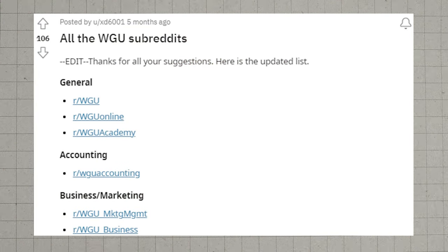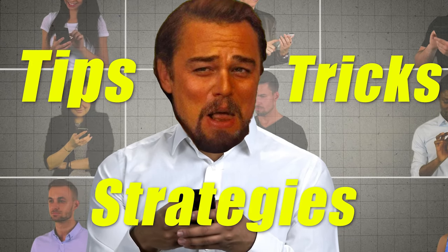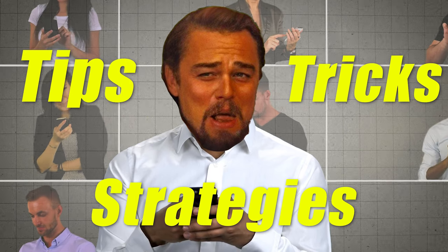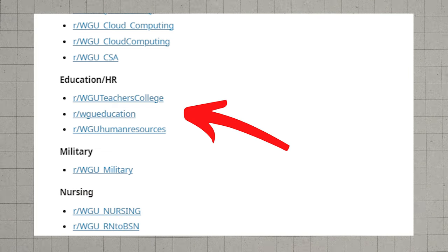I understand some people will say they're too busy to pre-study all of the remaining classes. Fair enough — go ahead and pre-study the most difficult ones at the very least. When it comes to pre-studying, there are two phenomenal resources: the WGU subreddits and the WGU Facebook groups. There's a bunch of people doing the exact same thing you are, or they've already done it, and they share tips, tricks, and strategies on how to study for these classes and pass the tests as fast as possible. There are typically specific subreddits for the degree you're taking.